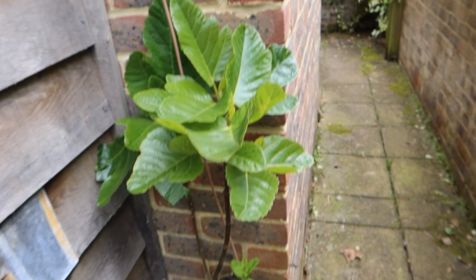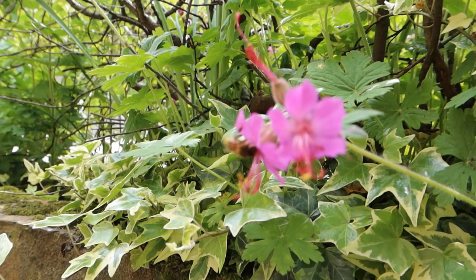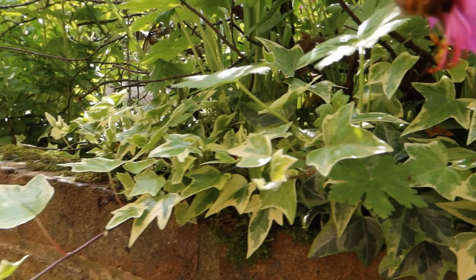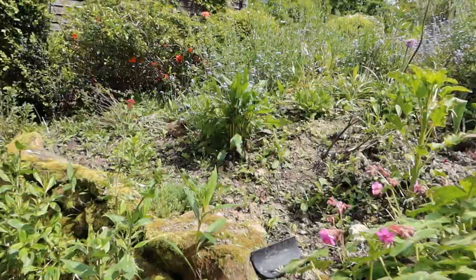These are some little figs I grew from cuttings, coming along nicely. Oh, there we go — there's a little honey bee pigging out on some nectar, covered in pollen. This is nice.